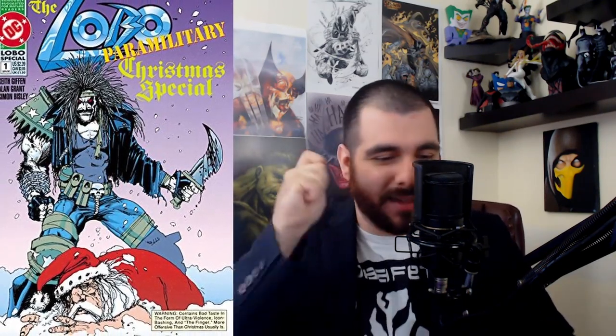My final DC book is the Lobo Christmas Special. We got Lobo just whipping the heck out of old Saint Nick. What I've come to notice going through all these covers is that a lot of people go toe-to-toe with Santa, and Santa seems to hold his own — he's pretty strong.